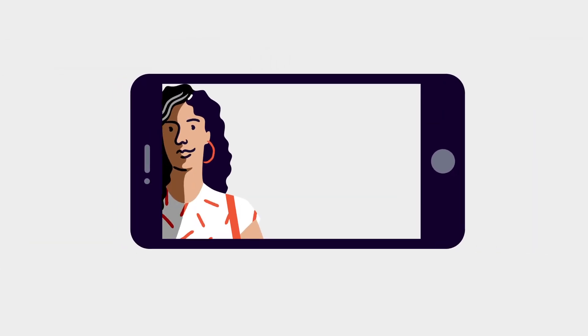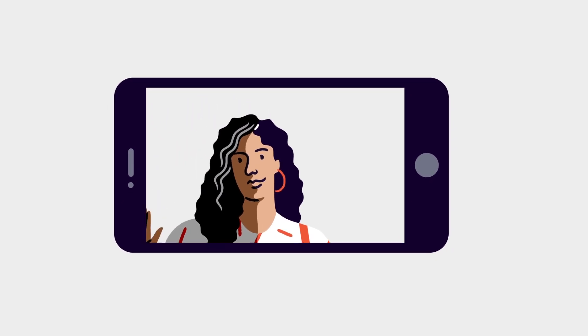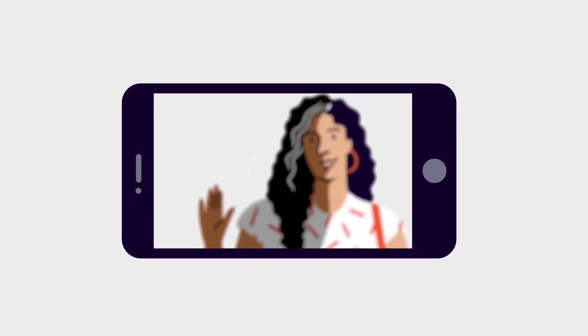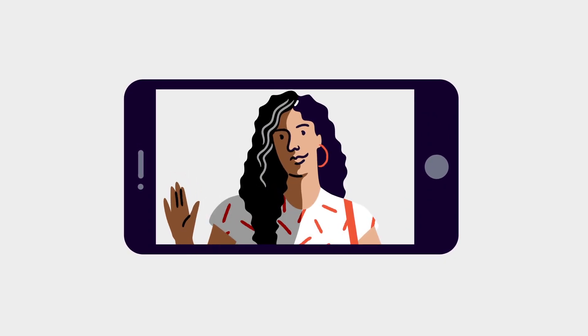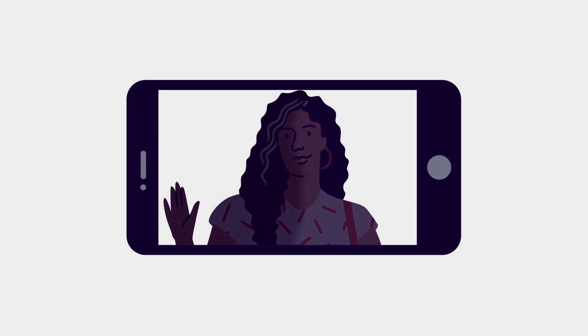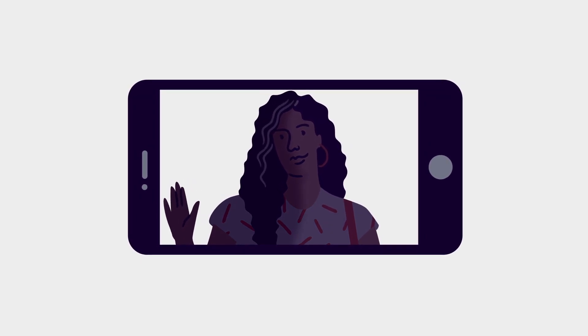Do a test run. Take note of the following: Is the camera angle roughly straight on, rather than shooting down from above, or worst of all, up your nose? Are you struggling with shadows? Avoid backlighting, which puts your face into shadow, or try a quality ring light.